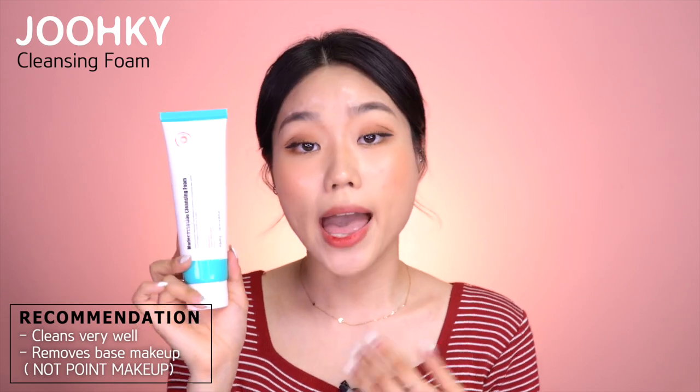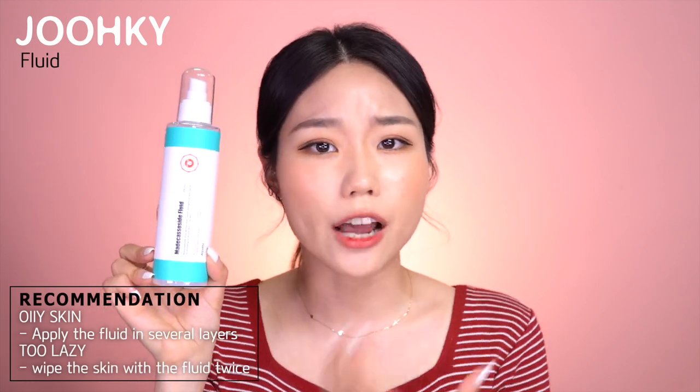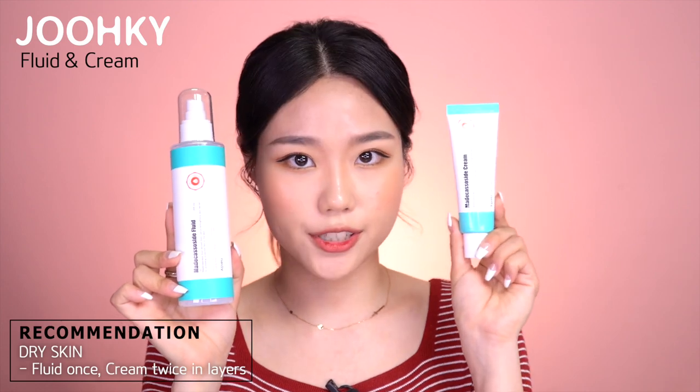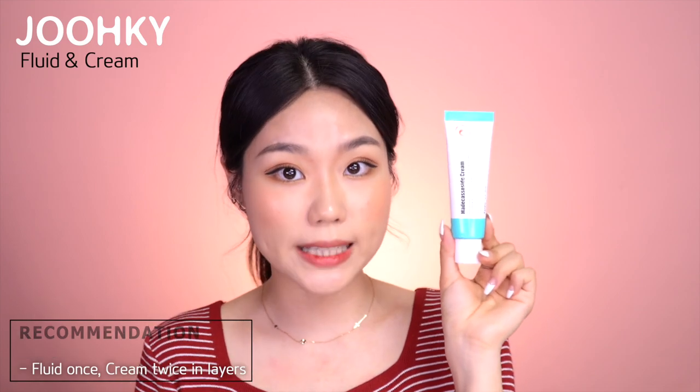Here's a quick recommendation on how to use these products. The Cleansing Foam cleans very well — I washed my face only once without removing base makeup first, and it removed everything without leaving any residue. So you can use this to remove base makeup, but not point makeup. I'd also recommend that people with oily skin apply the fluid in several layers, and if you're too lazy to apply other products, just wipe the skin with the fluid twice. This was moisturizing enough for me, but if you need more moisture, apply the fluid in layers or use it as a mask pack, and then apply the cream which provides moisture deeper into the skin. If you have dry skin, I recommend using the fluid once and applying the cream twice in layers. Even if you apply the cream in layers, it doesn't feel heavy or thick since it's very light and fresh, so you can feel the moisture absorb deep into the skin.